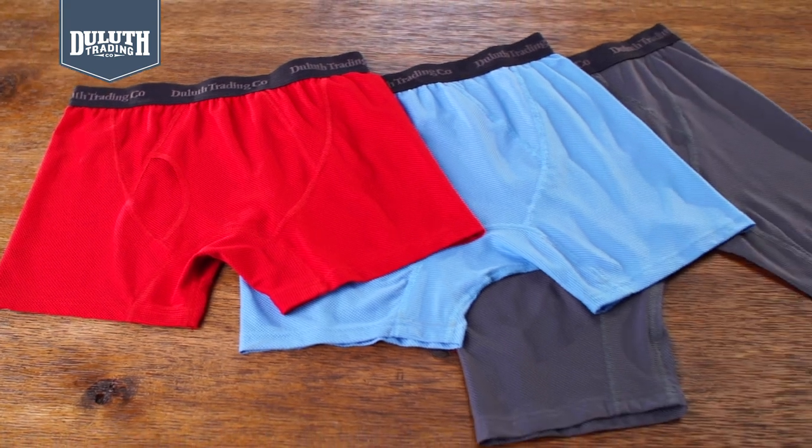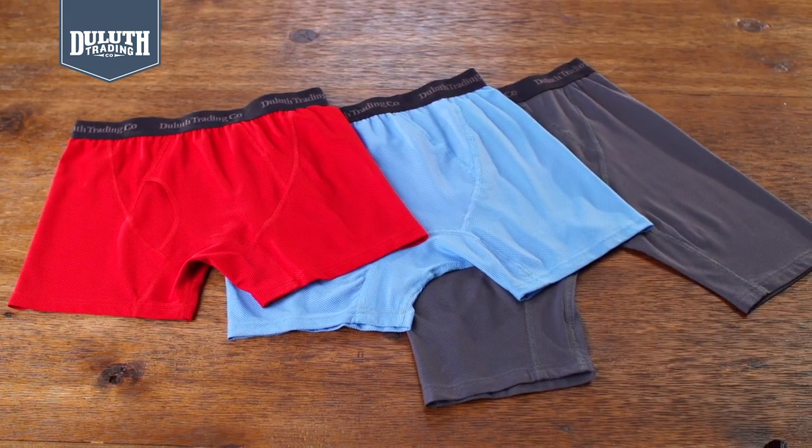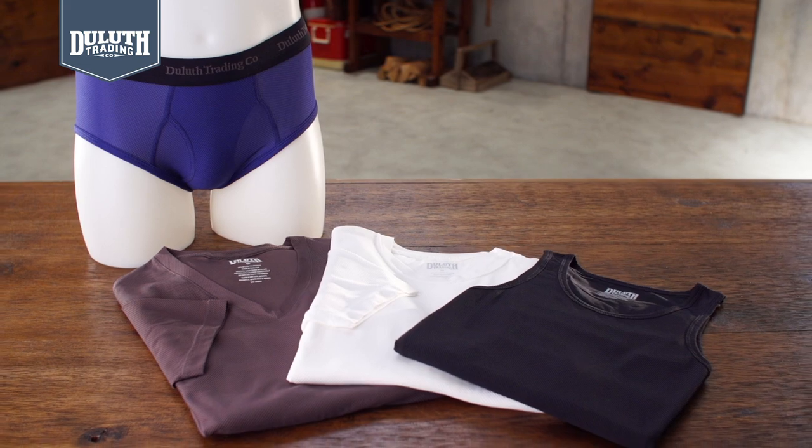The regular, short, and extra long boxer briefs have a closer fit for extra support. All four have an extra panel in the back for more ease. They also come in briefs and undershirts. Buck Naked — it's the underwear so comfortable, it's like wearing nothing at all.